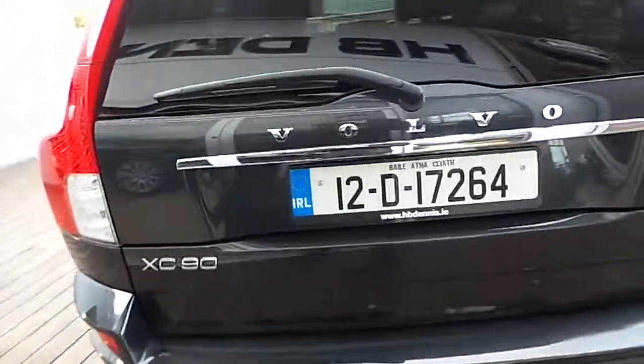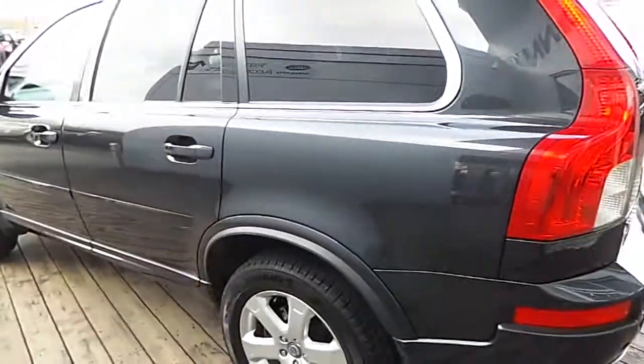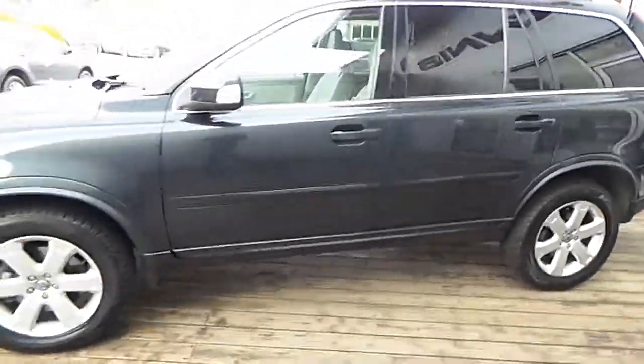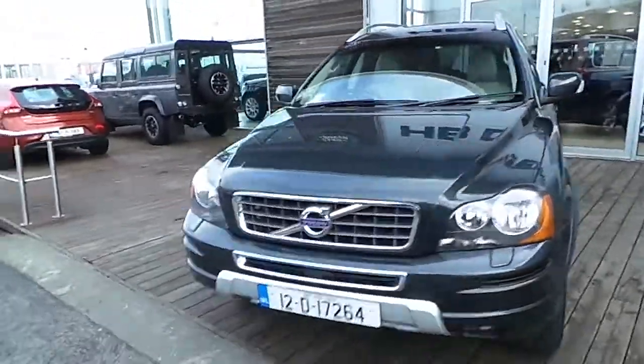If you have any further queries in relation to this car or any other cars we have here in stock at HB Dennis, please call 01870 1400 or pop into us here at Airside Retail Motor Park and Sorts. Thanks very much for viewing.